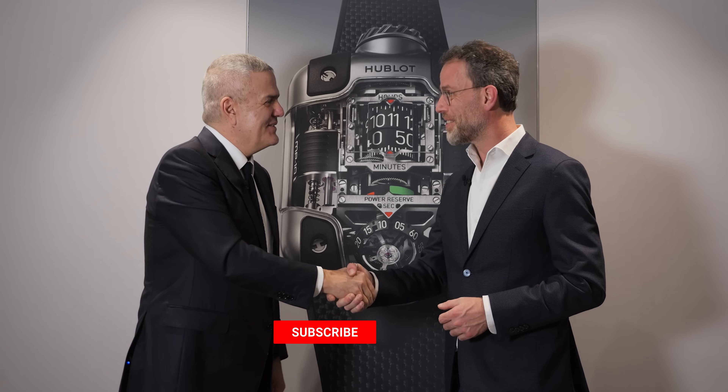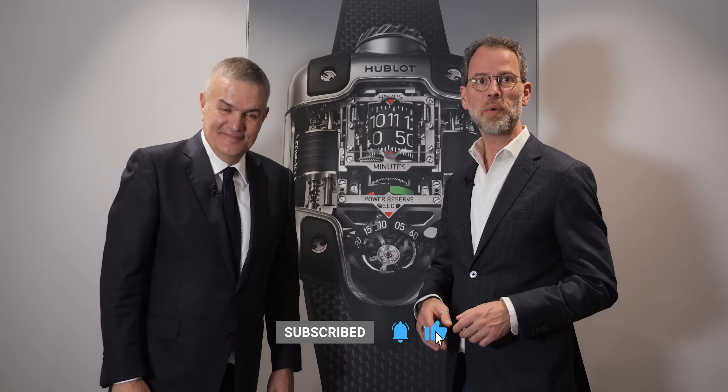Thank you so much, Ricardo — a pleasure. We'll notify you on the website in a few weeks when the Hublot configurator is online, so you can go and play and choose your favorite colors.